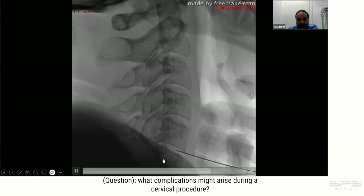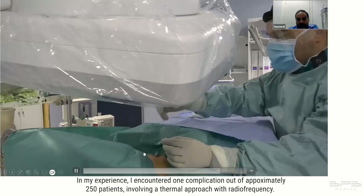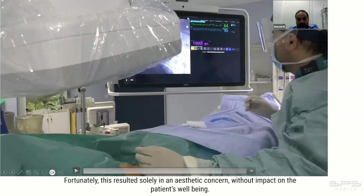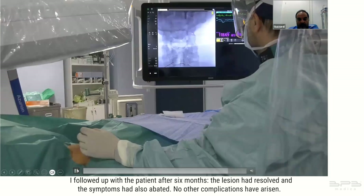In my experience I encountered one complication out of approximately 250 patients, involving a thermal approach with radiofrequency. In this specific case involving a young woman, I inadvertently lost control of the needle as I adjusted the projection — the needle shifted and protruded about one centimeter. Fortunately this resulted solely in an aesthetic concern without impact on the patient's well-being. I followed up after six months and the lesion had resolved and symptoms had abated. No other complications have arisen.